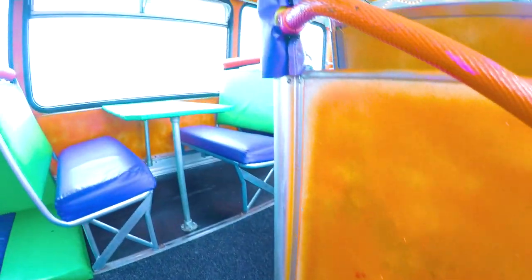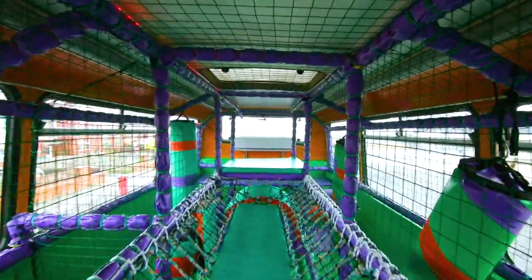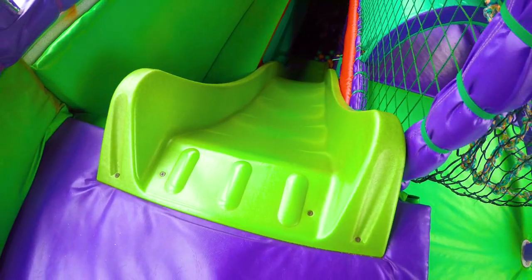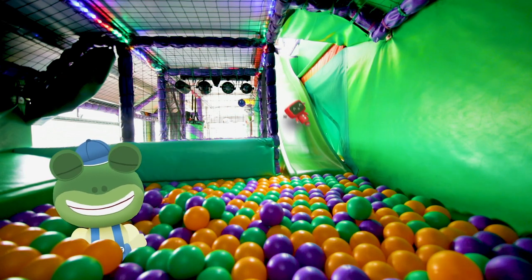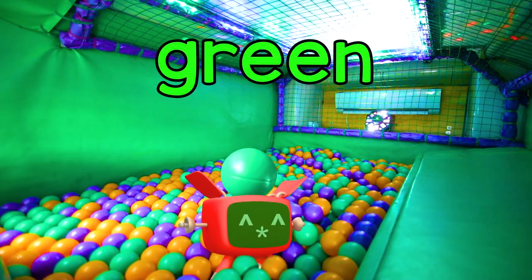Let's climb the stairs and take a look upstairs first. Woah, it's so much fun up here! There's a tunnel, a rope bridge, and these are called Biffers and Bashers. Red Mechanical — how did you get in here? Red Mechanical never misses a party! To get down we can either go back down the stairs or we can go down the mega green slide! When you come down the green slide, you land in a colourful ball pool. Red Mechanical is holding a green ball!